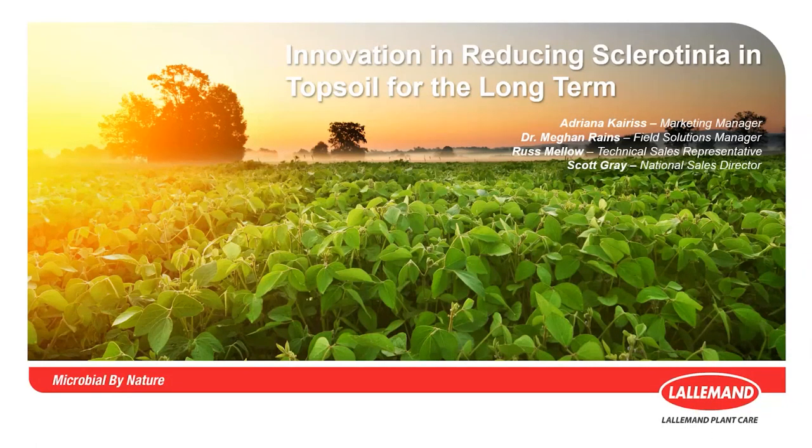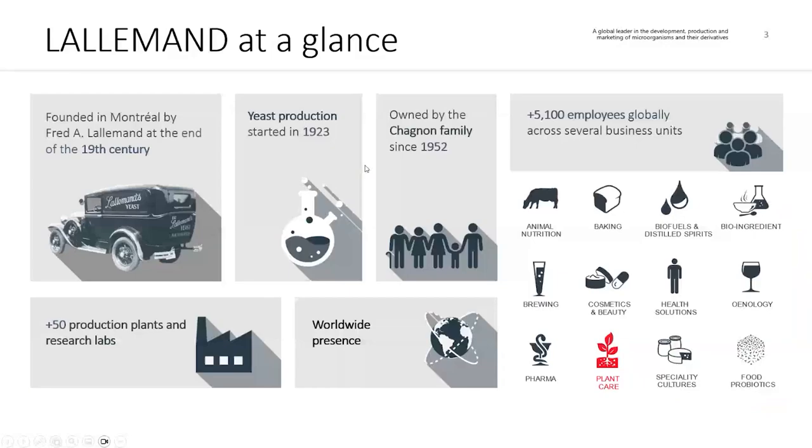Today we are thrilled to introduce our new innovation for reducing sclerotinia in topsoil for the long term. In case you're not familiar with us as a company, we wanted to start with a quick introduction of our organization. Lullamond is a privately held Canadian company established over 100 years ago, completely focused on the research, development, and commercialization of microbial technologies.